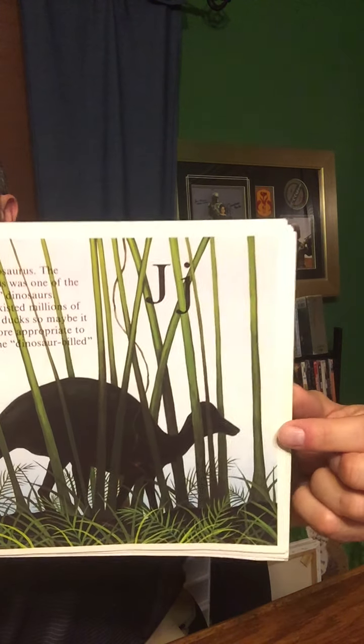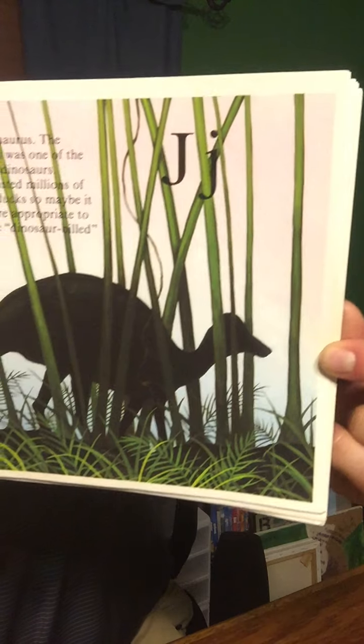J is for the Jaxartosaurus. The Jaxartosaurus was one of the duck-billed dinosaurs. Dinosaurs existed millions of years before ducks, so maybe it would be more appropriate to call ducks the dinosaur-billed birds, because dinosaurs had beaks like this before ducks.